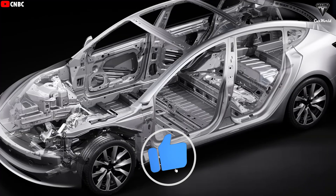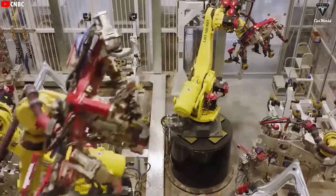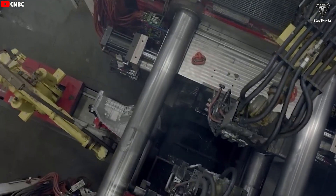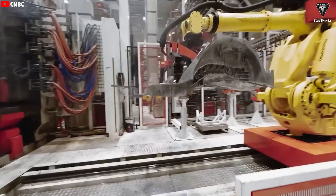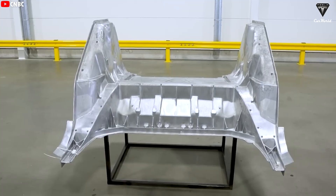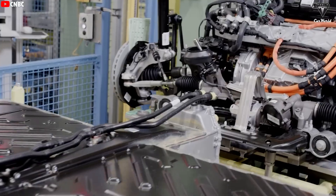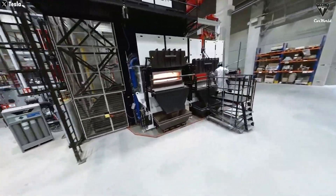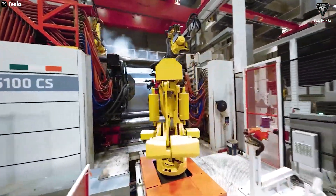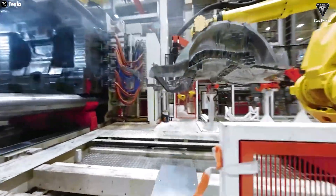Everything left over from the casting process is recycled and reused in subsequent cycles, ensuring a sustainable and highly efficient manufacturing system. After cast components are cooled and pass quality inspection, they move to the next stage, where they are integrated with other components to form the vehicle's complete chassis. With the help of robots, this assembly is performed quickly and with extreme precision. What truly sets Gigapress 2.0 apart is that this process eliminates many complex steps found in traditional manufacturing — most assembly, welding, and machining operations are reduced or removed altogether, saving time and significantly lowering the risk of errors.